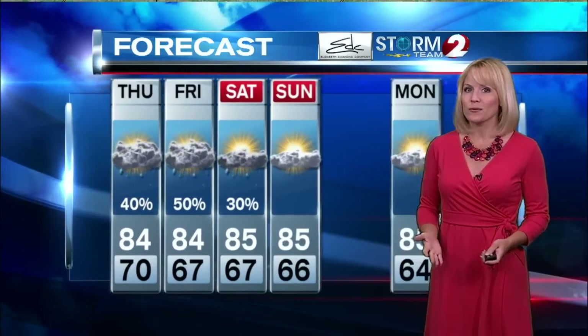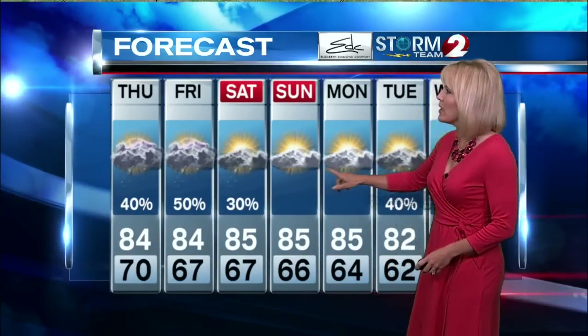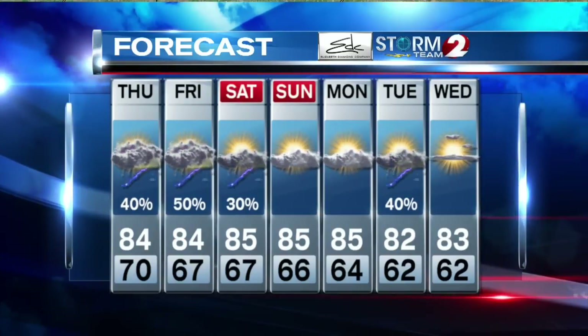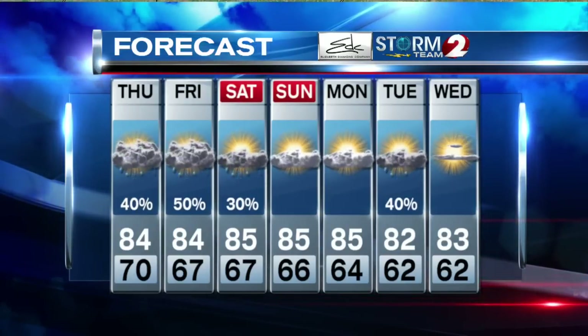Your Storm Team 2 seven-day forecast going into the weekend: mid-80s will continue for the highs, but it looks like we're going to be drying out. Maybe a shower or two around Saturday, but a lot of dry weather as well. Sunday and Monday look dry, and we're going to see a decrease in humidity as we head through the weekend — especially noticeable next week.